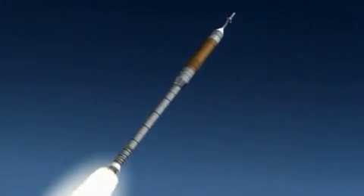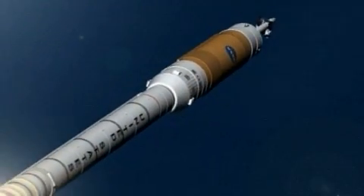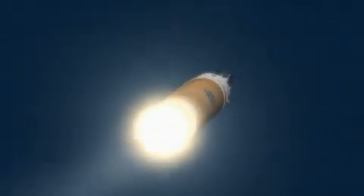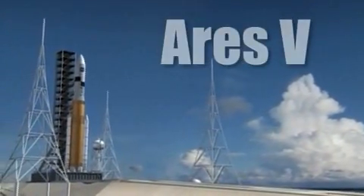The inline design puts the crew above the propulsion system, and the integrated launch abort system on top of the crew capsule can move astronauts quickly away in case of an emergency, dramatically improving safety. The larger of the two systems is the cargo launch vehicle.